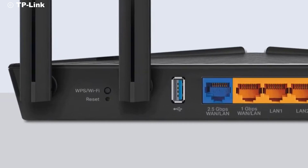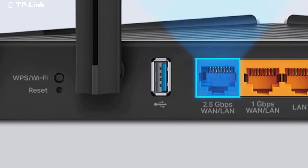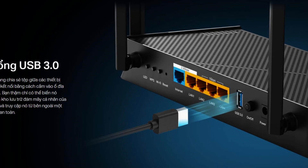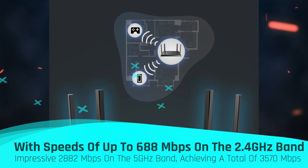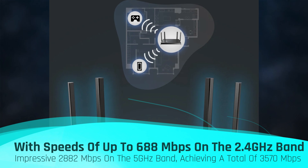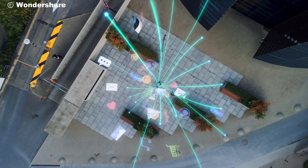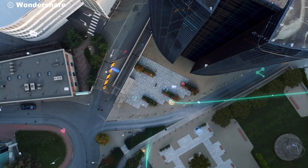For those who need to connect external storage devices, the router also comes equipped with a USB 3.0 port, making it incredibly versatile. When it comes to wireless performance, the Archer BE3600 doesn't disappoint. It offers dual-band Wi-Fi 7 with speeds of up to 688 Mbps on the 2.4 GHz band and an impressive 2882 Mbps on the 5 GHz band, achieving a total of 3570 Mbps.